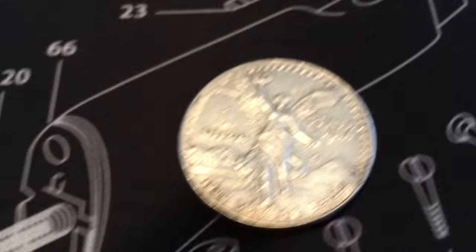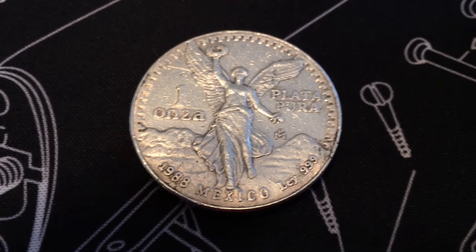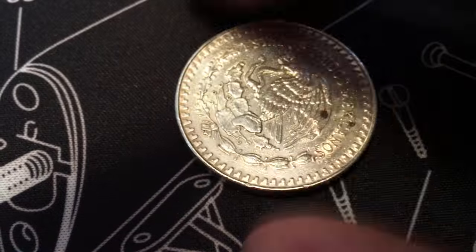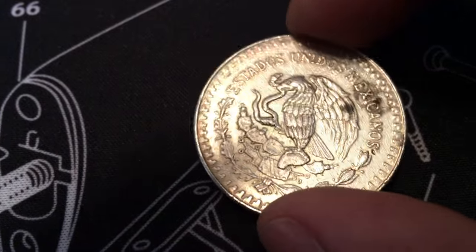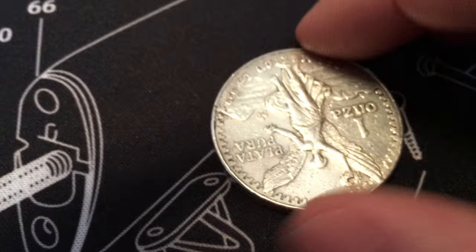I've been wanting to get one of these - this is the only one they had. It's a Mexican Onza that's got some bag dingers and whatnot, it's not in particularly nice shape, but it is an Onza which is cool. I'll take it - it wasn't that expensive.